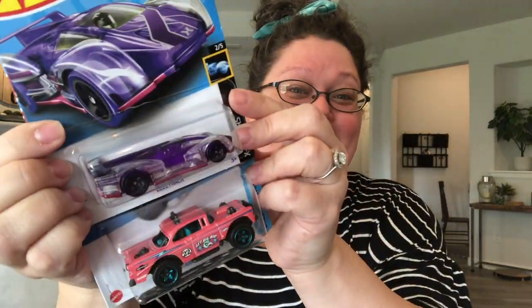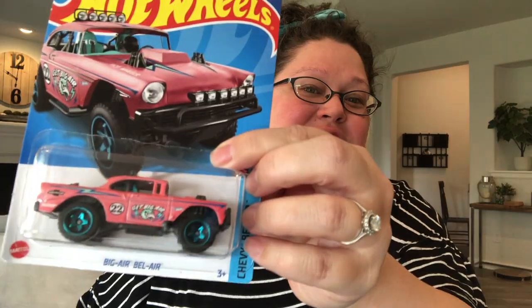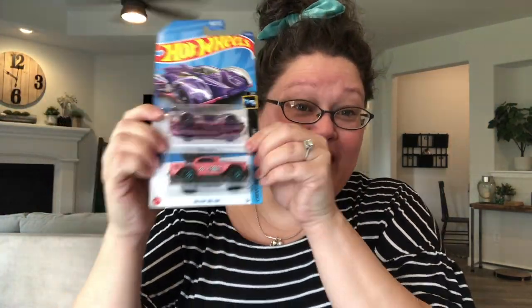Then I went to the Hot Wheels section and found these two great Hot Wheels — a fun purple one with a pink underbelly and a pink Roadster with teal tires. I think they're perfect for girls. These were $1.08 at Walmart.